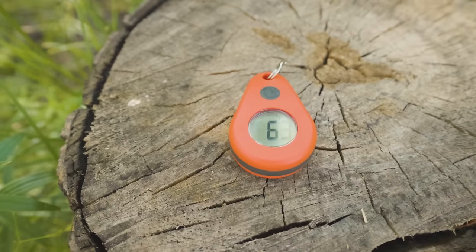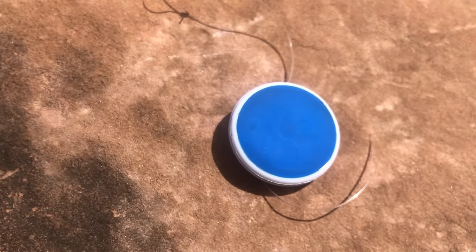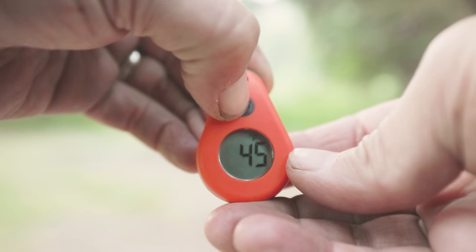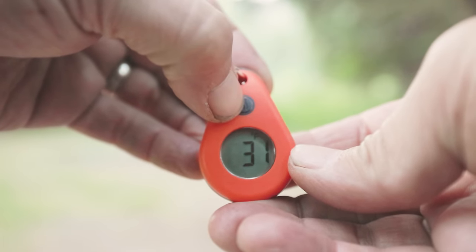I started carrying a thermometer when I started testing sleep systems. I first used a Bluetooth thermometer that would record graphs of temperatures throughout the whole night, but quickly realized I was really only interested in two temperatures — the high and the low. ThermoDrop is much simpler than a Bluetooth thermometer. It records the high and the low while constantly displaying the current temperature. It's really all I need in a thermometer.